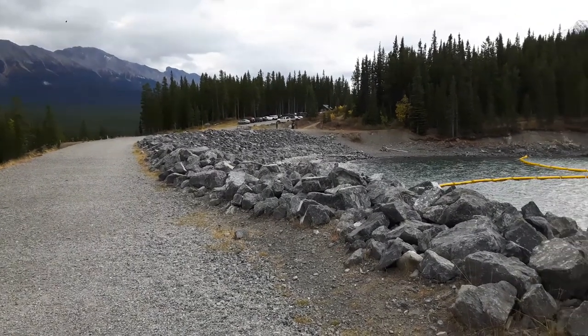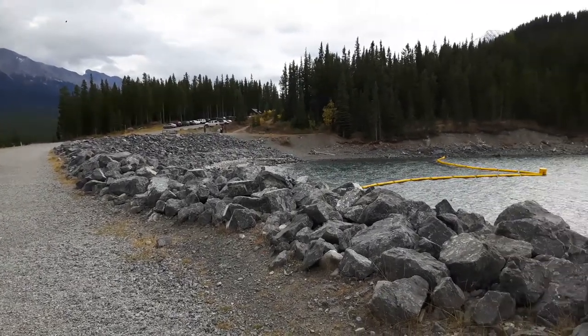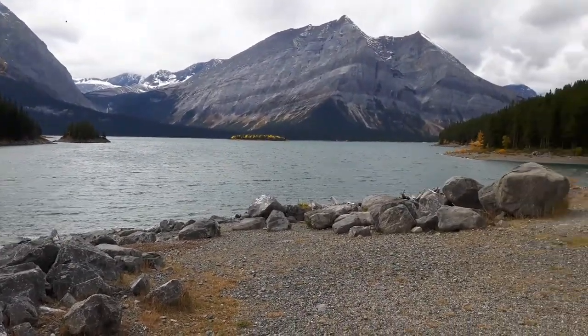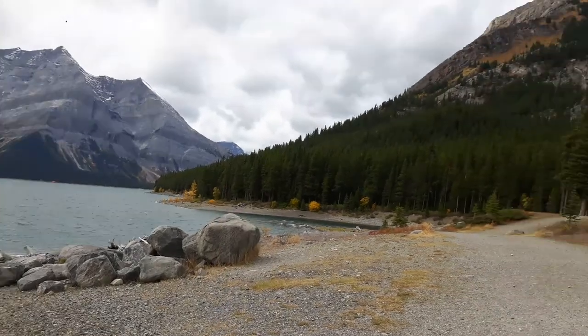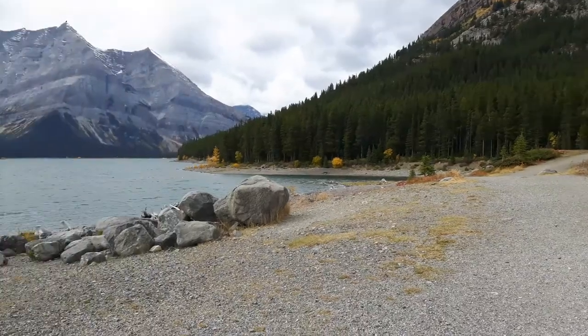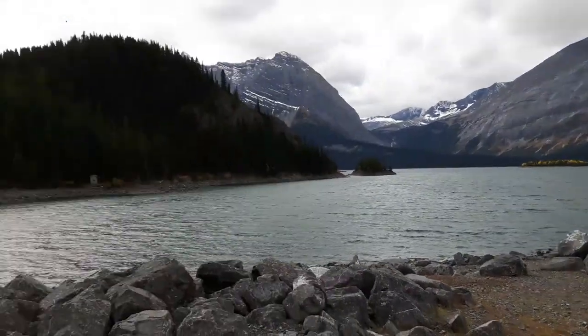Here is where you start, the North Interlake parking lot. We have Upper Kananaskis Lake to our right, with a little island in the middle. Where I'm pointing is where Three Isle Lakes actually is and where we're headed. Here is Mount Indefatigable — make sure you follow the trail just underneath it, and it'll loop around Mount Indefatigable towards the Three Isle Lakes.